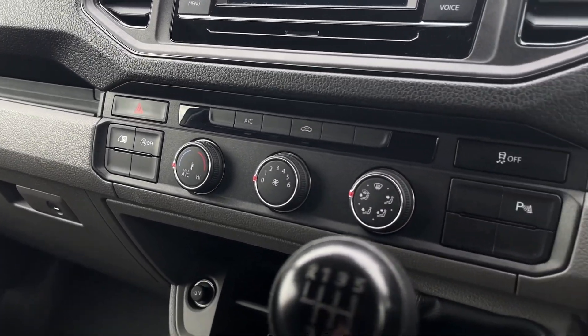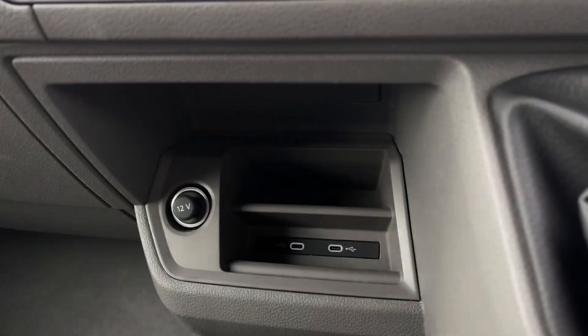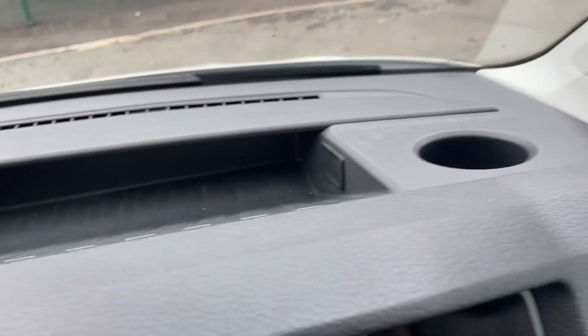Moving down you will find the climate controls and there are USB-C ports for more connection options. There are also plenty of storage compartments around the cab for you to have easy access to your belongings whilst on the go.